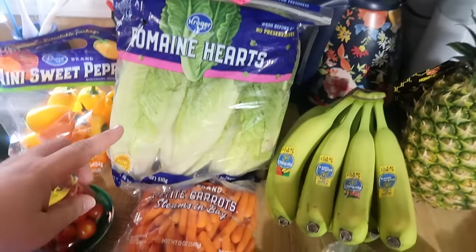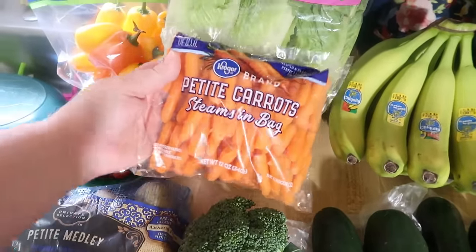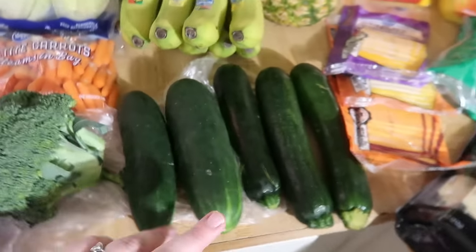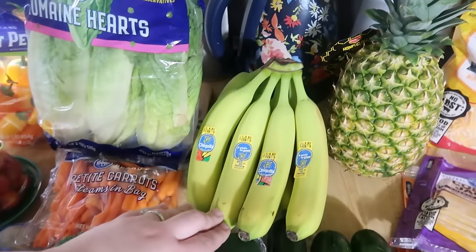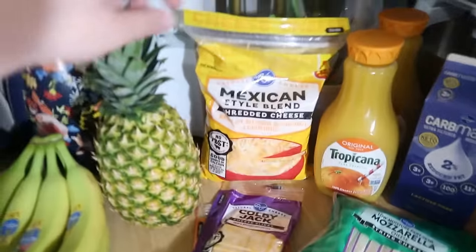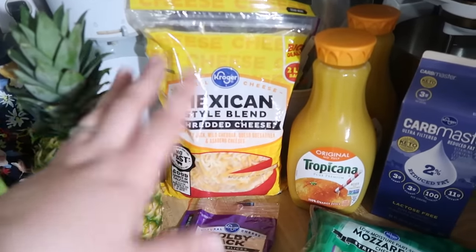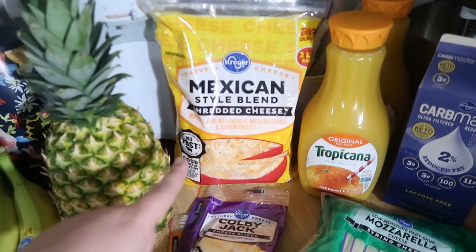Got some romaine hearts and petite carrots — Lily prefers the little tiny baby carrots. We got some broccoli, two cucumbers, three zucchini, some pretty green bananas, a big pineapple, and this bag of Mexican style blend cheese, which ended up being $4.99 after the buy five save five sale and a coupon — a good deal.